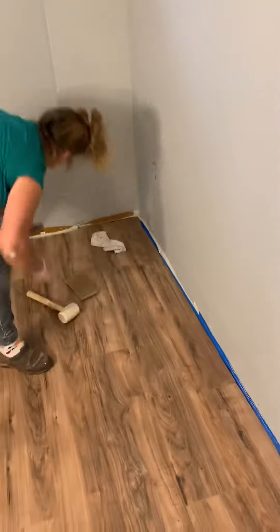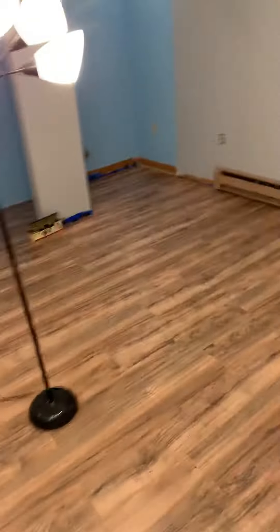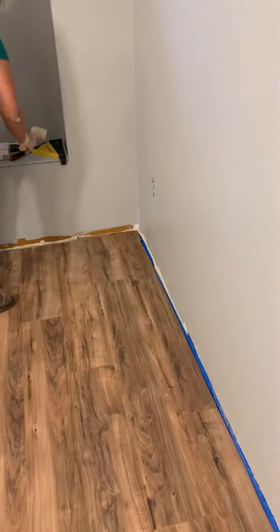I'm going to show you the next video. This is the basement room. Look at this — this is the lemonade floor. She started this at 10 o'clock and she finished this. For what? Six hours.